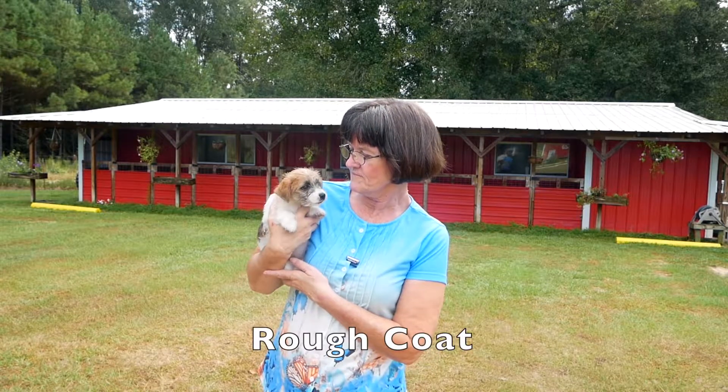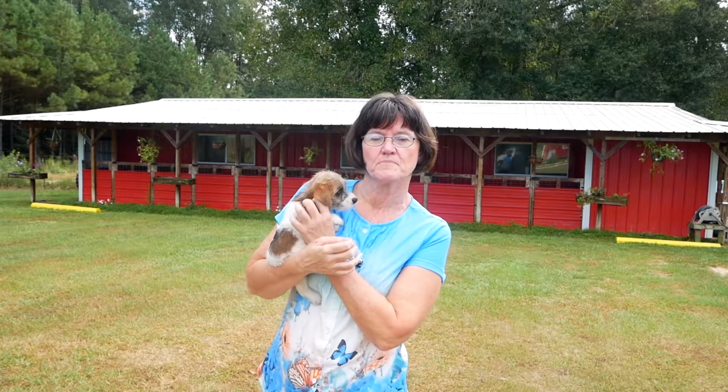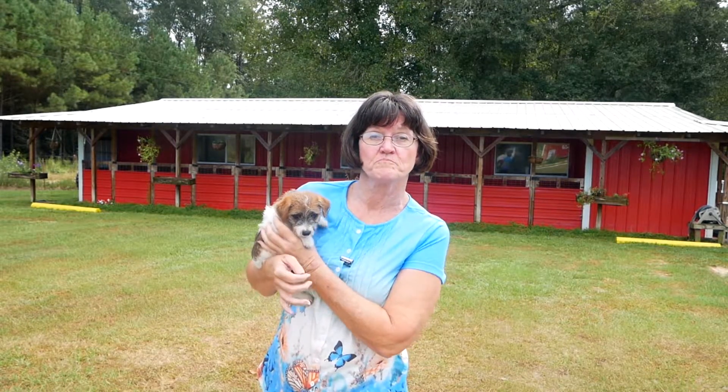This little sweetheart is what is called a rough coat. A rough coat is a Jack Russell that does not shed near as much as the smooth coats. They look kind of like the old-fashioned Benji dogs.